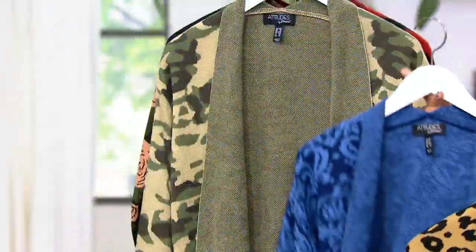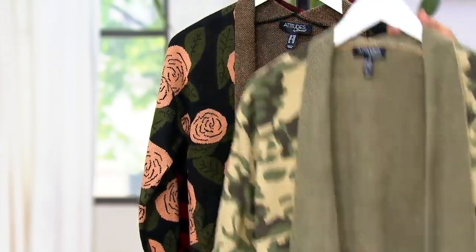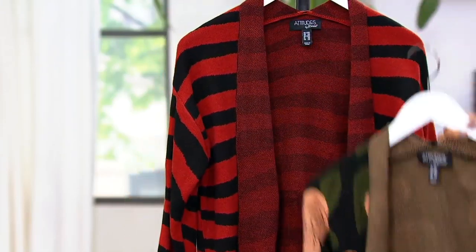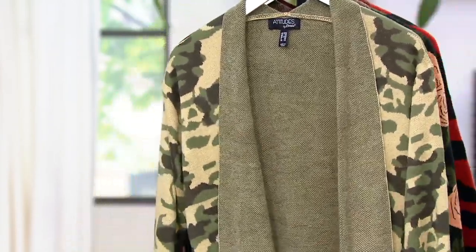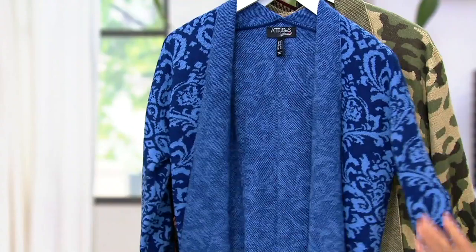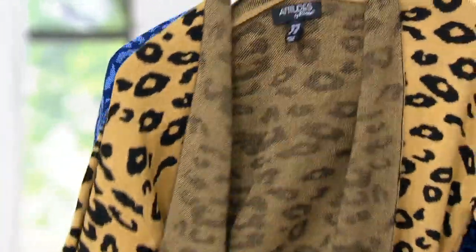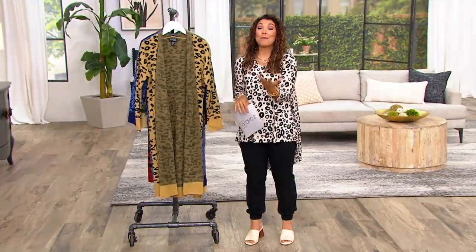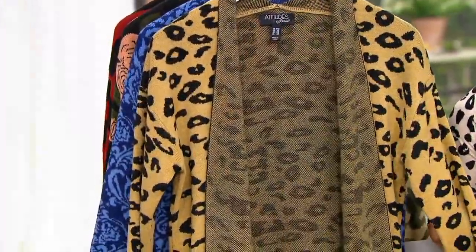QVC 2 and QVC 2 only. Look at this — Attitudes by Renee bringing us this beautiful woven jacquard sweater. It's a stunning duster. And if you're following what's happening as we move into fall fashion, cardigans are having a huge moment. They are going to be the stars of fall fashion. And what a better way to do it than with a woven jacquard. I'm going to put one of these on in just a second.